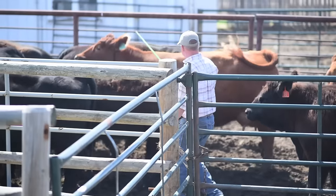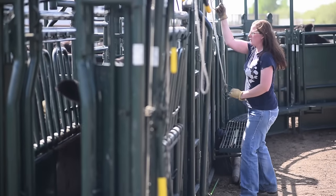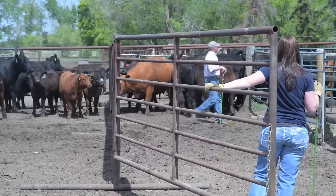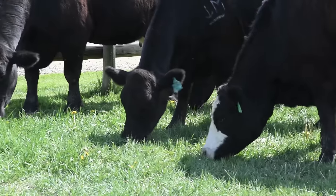Garth started with Simmental cattle back in 2001 and a couple years later I came along, and we've been growing the program ever since to where we are today with a hundred cows. Our goals have always been for a quality-based program. We market about 30 bulls a year in a local bull sale.